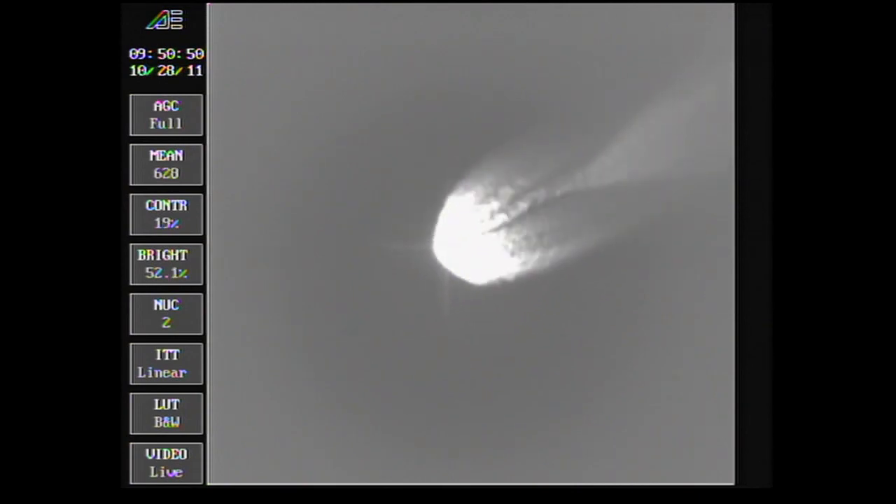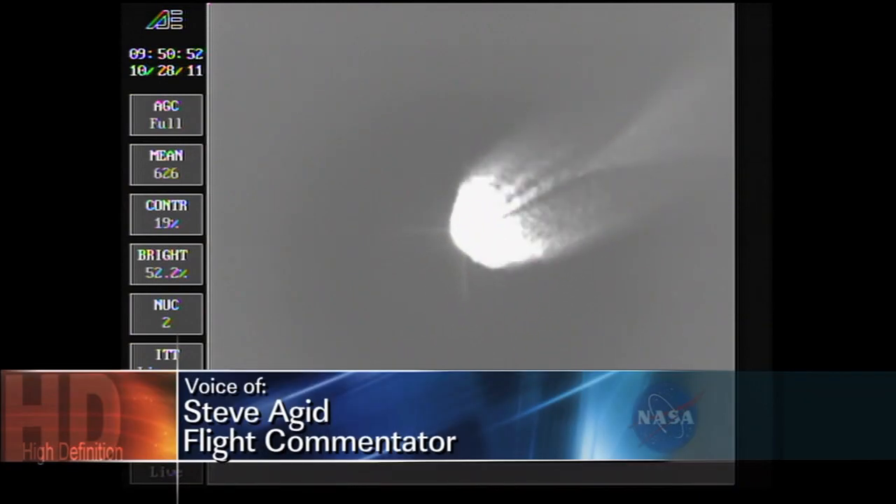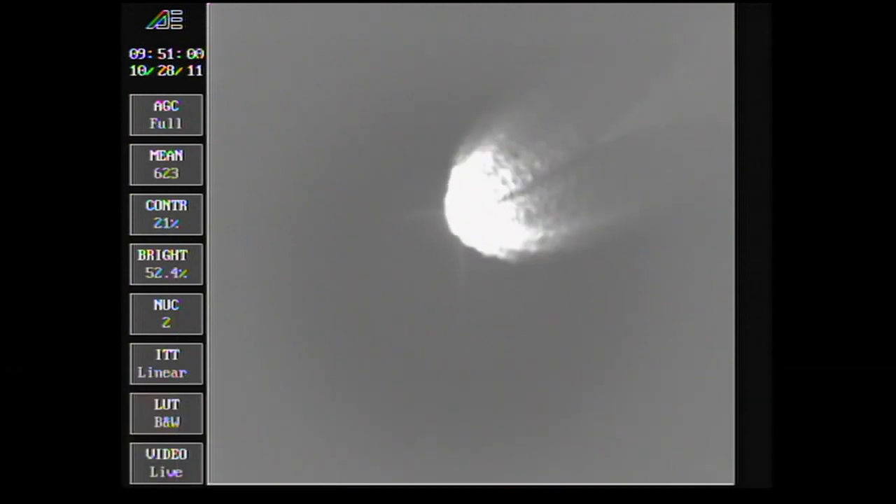Going down very nicely, very smooth ride. Coming up on 2 minutes 55 seconds — passing through Mach 10. 3 minutes in. Altitude now 42.0 nautical miles. Downrange distance 72.4 nautical miles. Velocity 5,794 miles per hour.